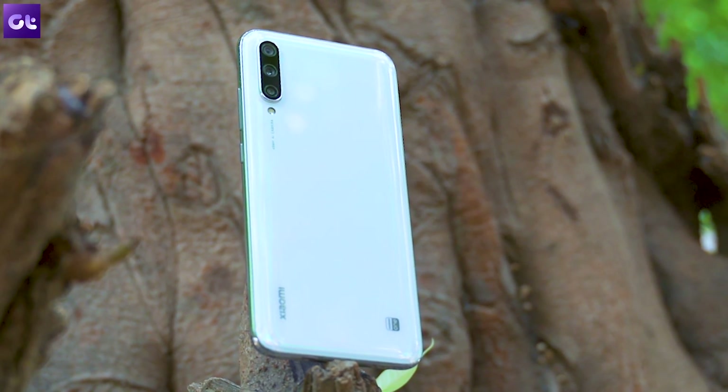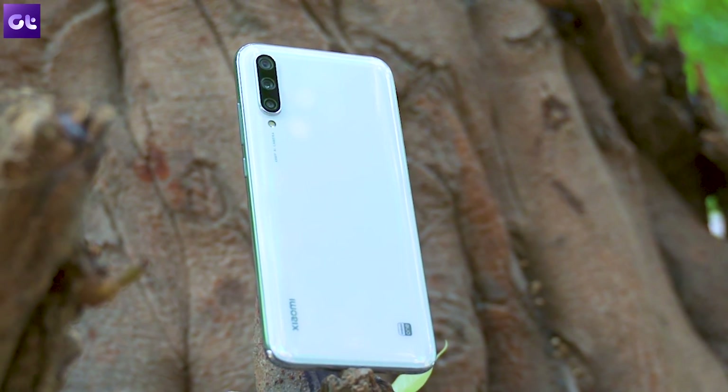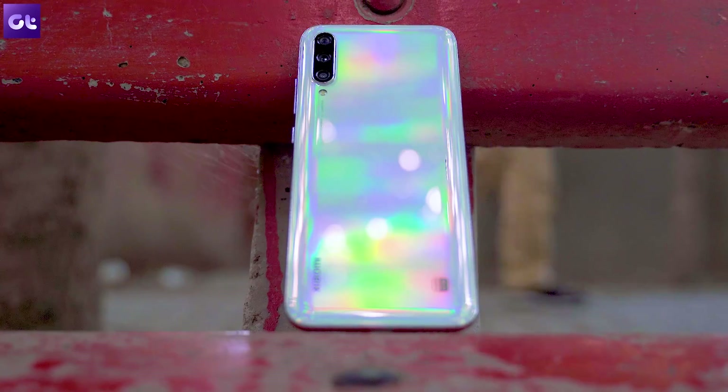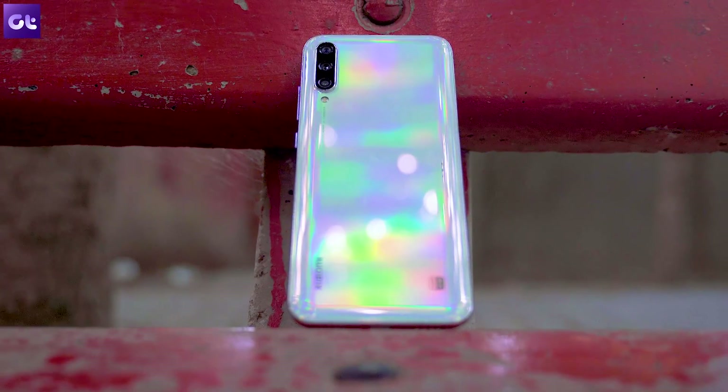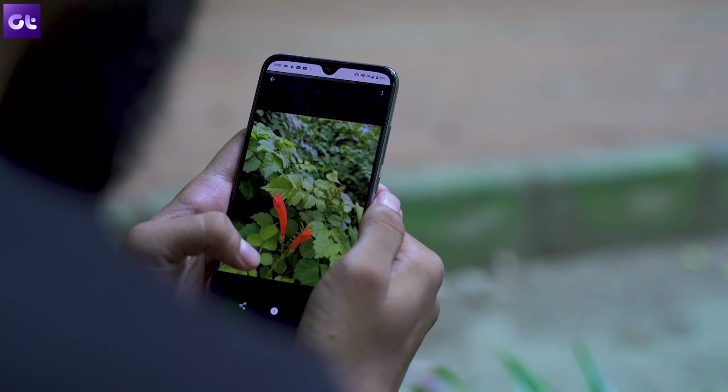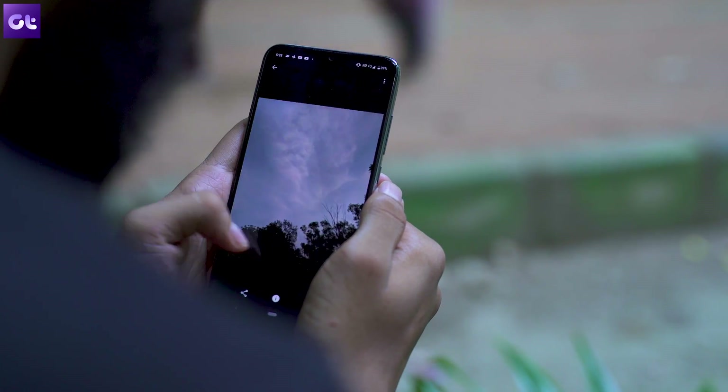The all-new Xiaomi Mi A3 is one hell of a budget smartphone. It offers a stunning design with respectable hardware and an amazing form factor that's like a breath of fresh air in today's market, which is just littered with large, unwieldy phones.